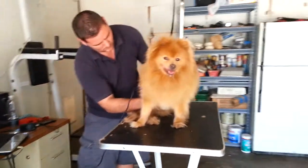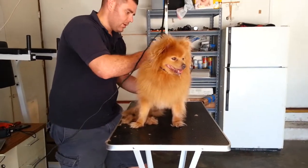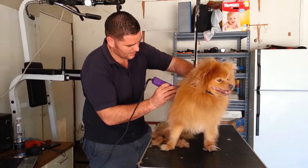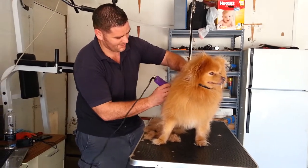Those clippers are really good — they cut through like butter. The clippers you're using are pretty good. Normally the fur is more matted on the bottom and it's harder to get through, especially towards the tail area and the back. But so far it's going good, we'll see.